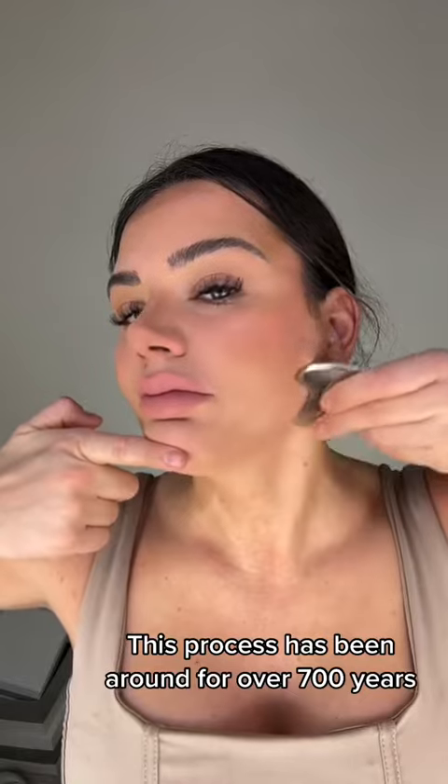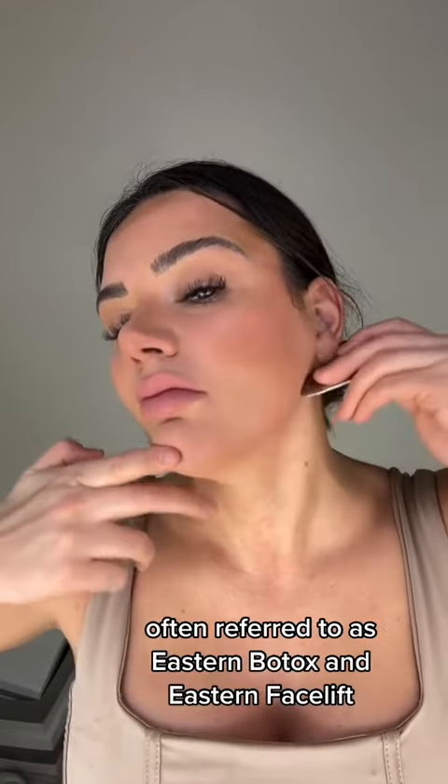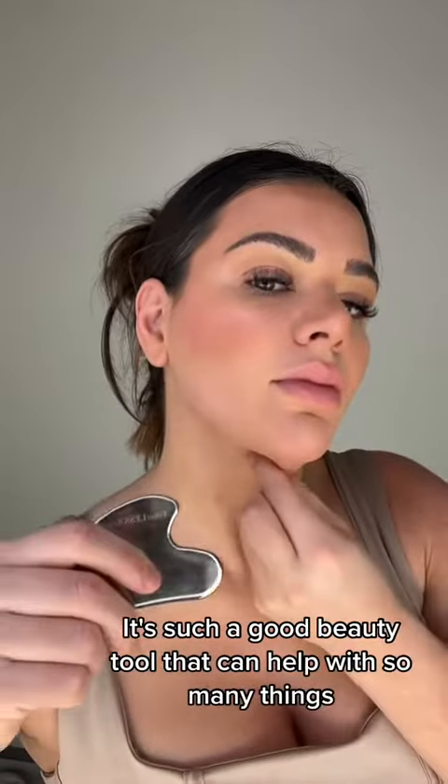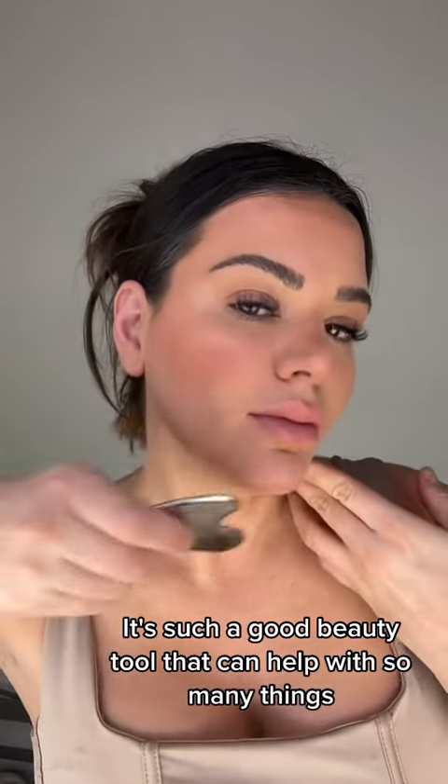This process has been around for over 700 years, often referred to as Eastern Botox and Eastern facelift. It's such a good beauty tool that can help with so many things.